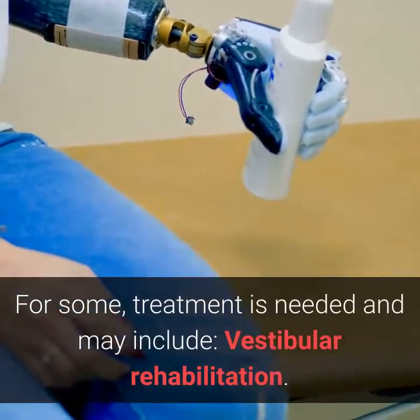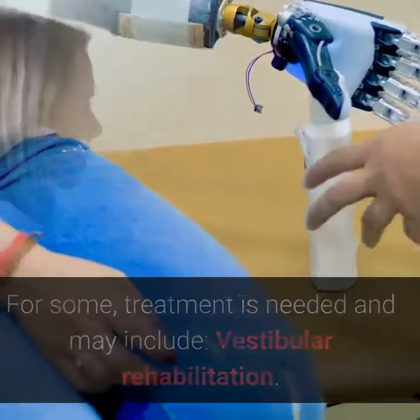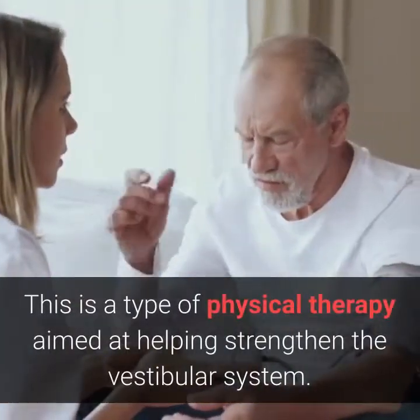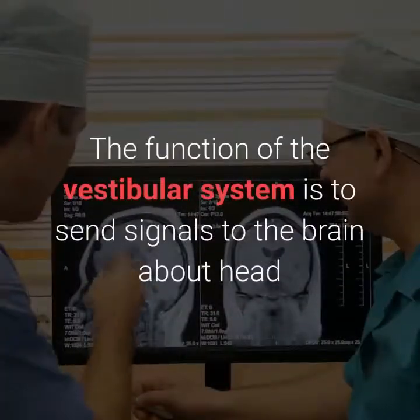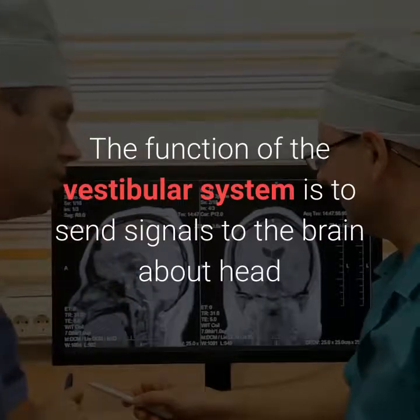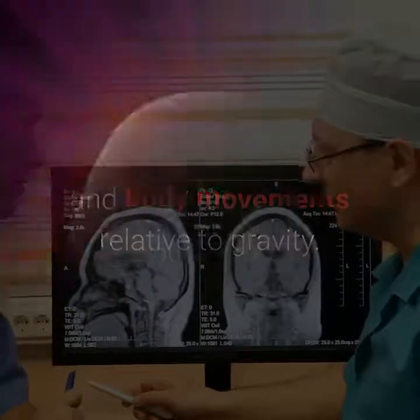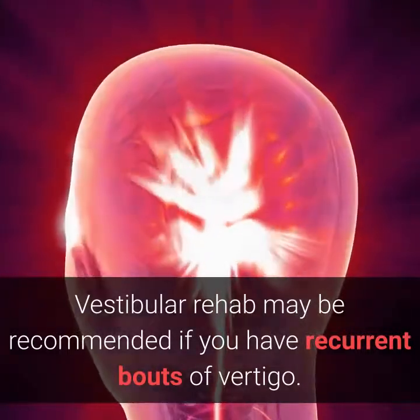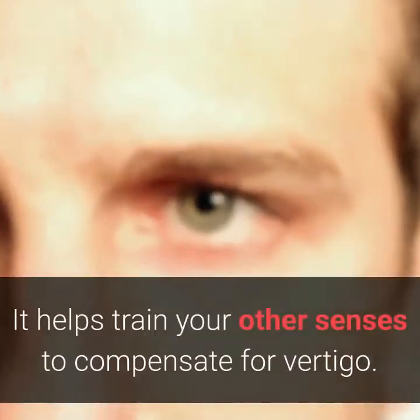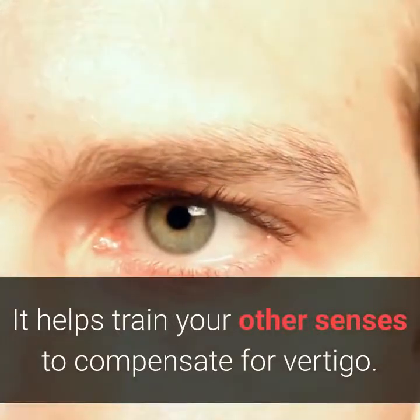For some, treatment is needed and may include vestibular rehabilitation. This is a type of physical therapy aimed at helping strengthen the vestibular system. The function of the vestibular system is to send signals to the brain about head and body movements relative to gravity. Vestibular rehab may be recommended if you have recurrent bouts of vertigo. It helps train your other senses to compensate for vertigo.